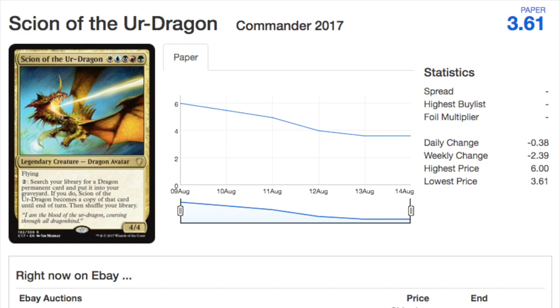Scion of the Ur-Dragon — this card used to be $10, and it's good enough to be $10 in my opinion. Now it's going to be reprinted and it'll be in every single five-color dragon EDH commander deck. However, it's just one of those cards that if you're a new or casual player, you look at it — it's five colors, it gets you more dragons, it becomes a copy of any dragon you want. It's a pseudo-tutor ability, at least until end of turn. Fantastic.